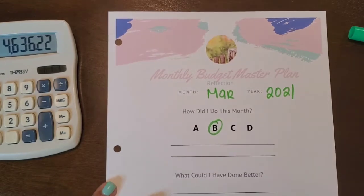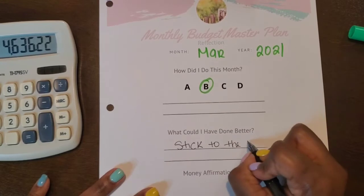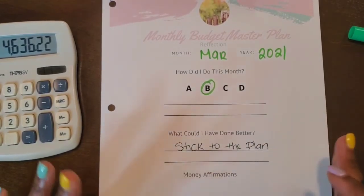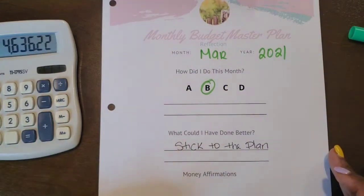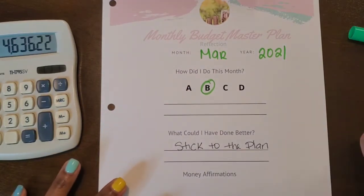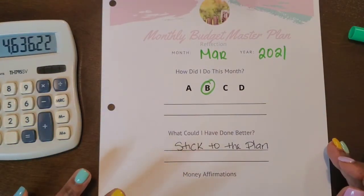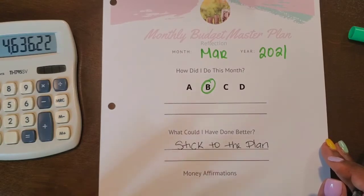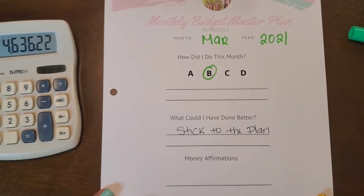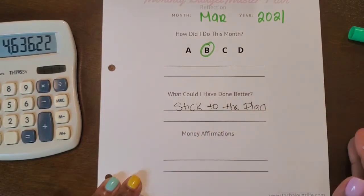The groceries going over budget is what leads into what I could have done better — stick to the plan. I found that when I do my pre-plan and set my envelope and sinking fund categories, I often budget low, and then when I do my income breakdown I actually send more to those categories than I pre-planned. That's where a lot of my confusion is coming from. I need to stick to what I said, and anything extra needs to be allocated somewhere else.